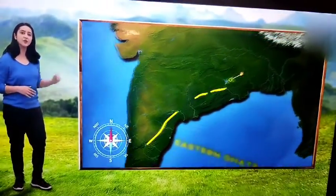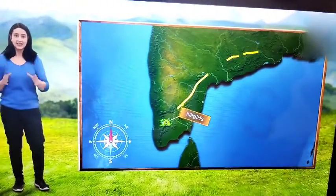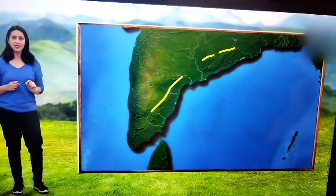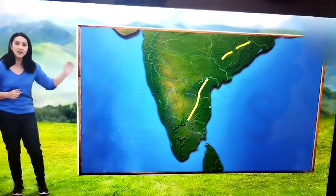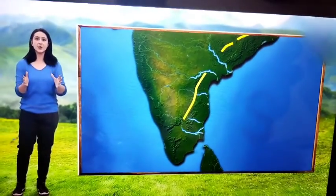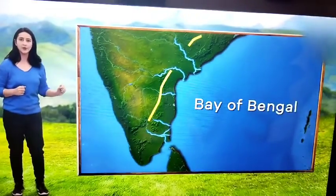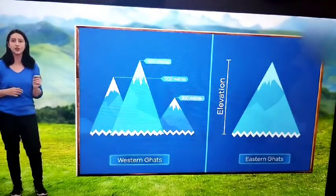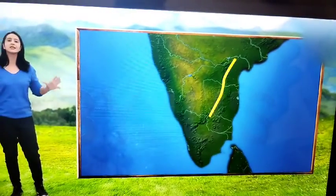The Eastern Ghats stretch from the Mahanadi valley in the north to the Nilgiris in the south. These hill ranges are parallel to the eastern coast, but they are not as continuous as the hills in the Western Ghats. They are irregular, with many rivers cutting their way through the hills, draining into the Bay of Bengal. Compared to the Western Ghats, the height of the hills in the Eastern Ghats is quite low, averaging about 600 meters.